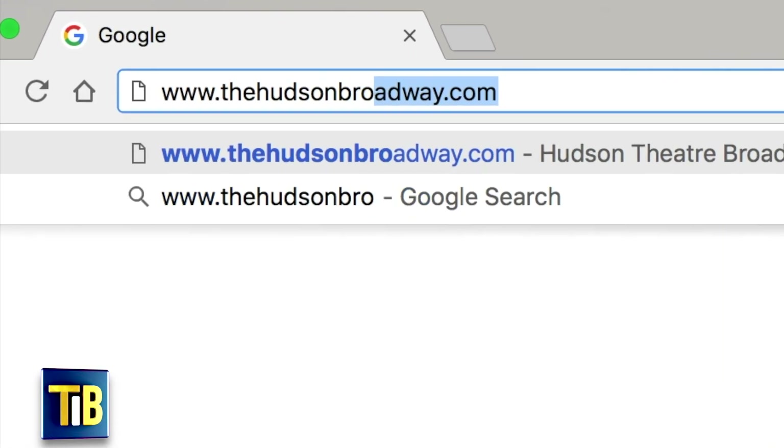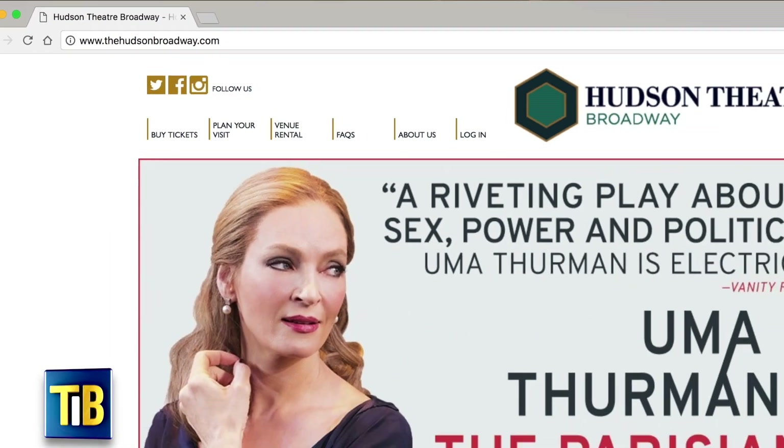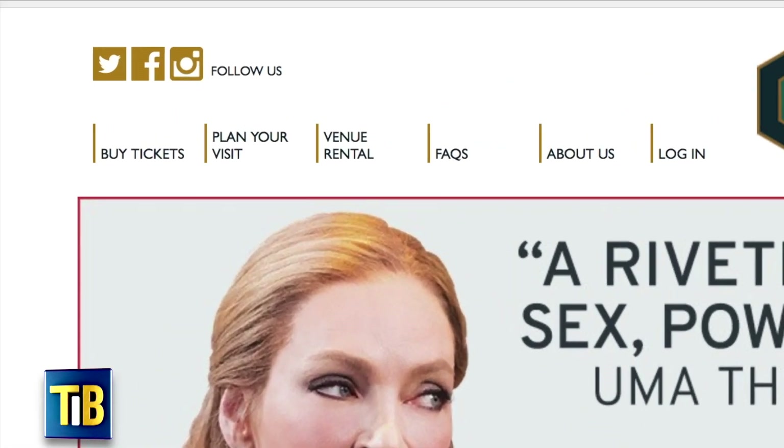Our special Hudson Theatre Historic Tours have just recently started in January. You can go on our website, which is thehudsonbroadway.com, and book your tours that way.